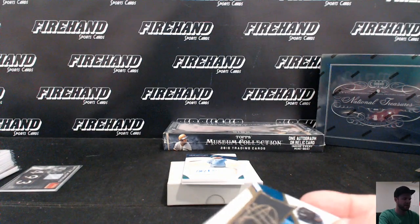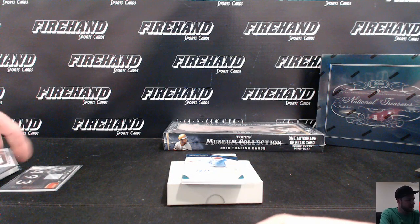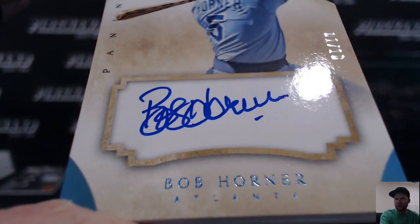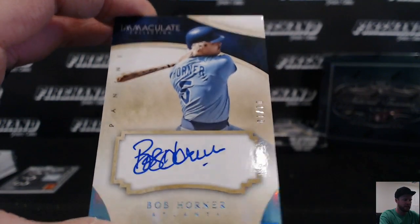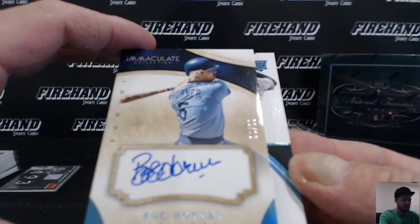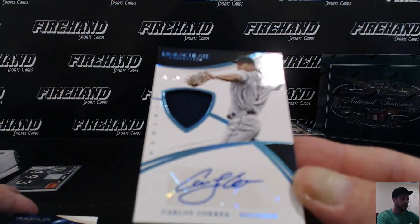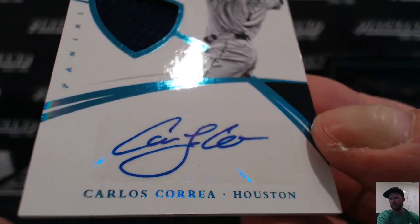We're going to have a good card on the back. Anytime you get the 2014 card thrown in, usually the card behind it is pretty good. This is Bob Horner of the Atlanta Braves from 2014 Immaculate, one out of 10. Oh yeah, it is good, guys. Carlos Correa, 48 out of 49, auto jersey rookie for the Astros — going to Hoopster. Very nice. Correa hit.